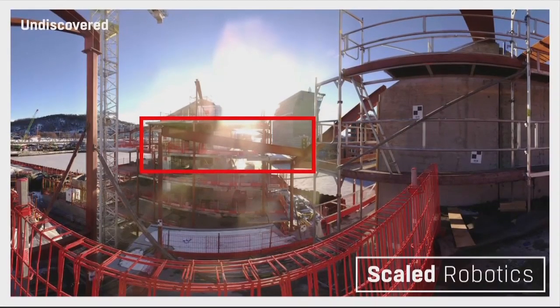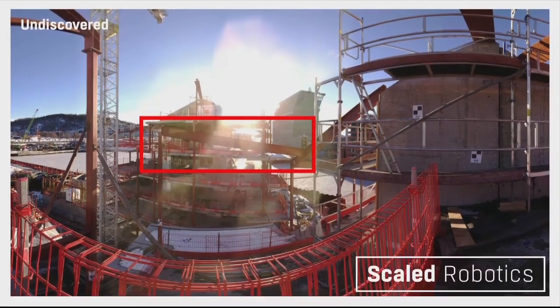It's simple: you can't manage what you can't measure. That beam in Oslo that I told you about was automatically flagged by software developed by Scale Robotics in under 24 hours, brought to the attention of site management, and fixed with no extra cost.